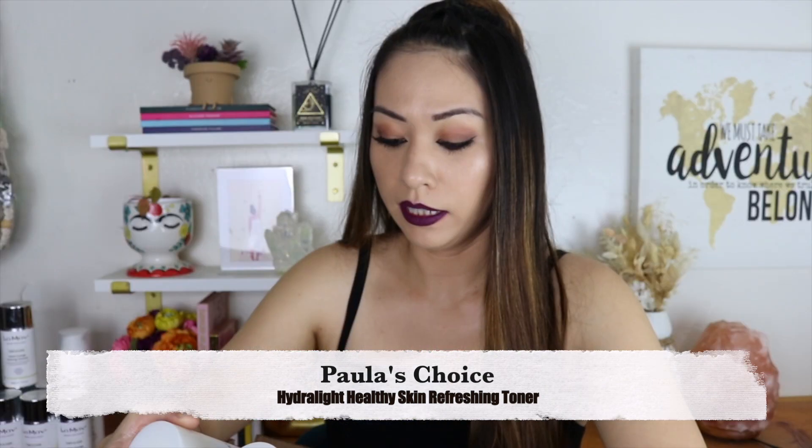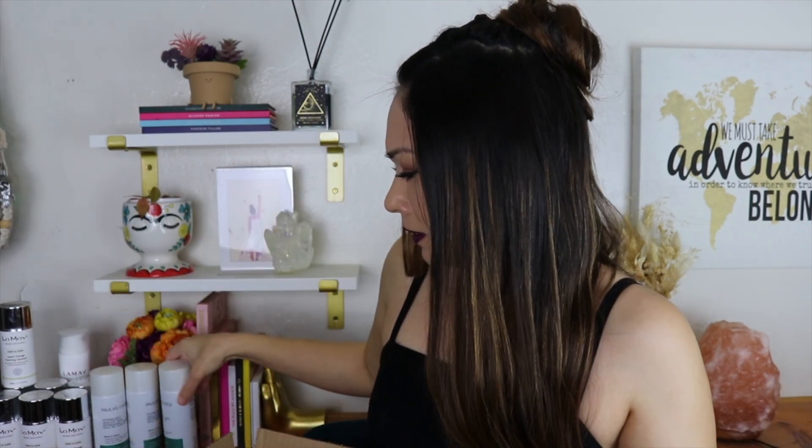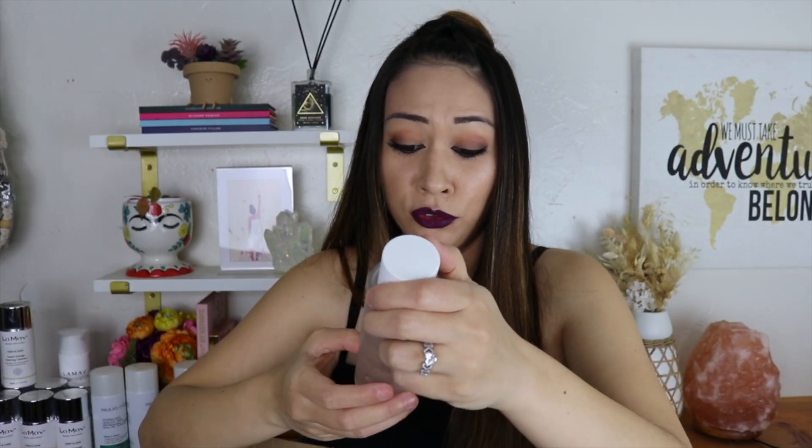Next we have my toners, which is Paula's Choice Hydralight Healthy Skin Refreshing Toner — they're always in my empties. For the first time in I don't know how long, I didn't buy these and went and bought a ginseng toner instead. I was just tired of buying these and felt like my skin needed something new. The ginseng wasn't better or worse than the Paula's Choice. Honestly, I can't tell what toner does. I feel like there was a time I skipped toner for a day and I did kind of break out — it could be a psychological thing. The one I'm using now is the Beauty of Joseon Ginseng Essence Water, which is very light. I can't tell what either does to my skin.